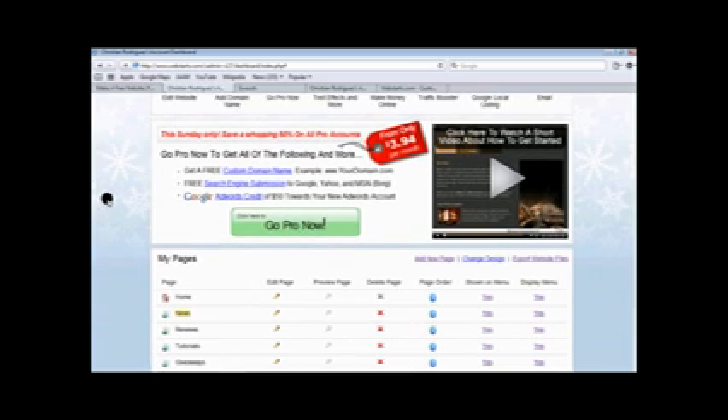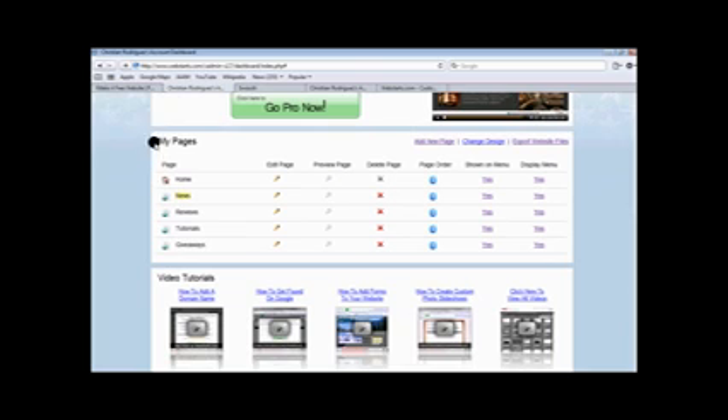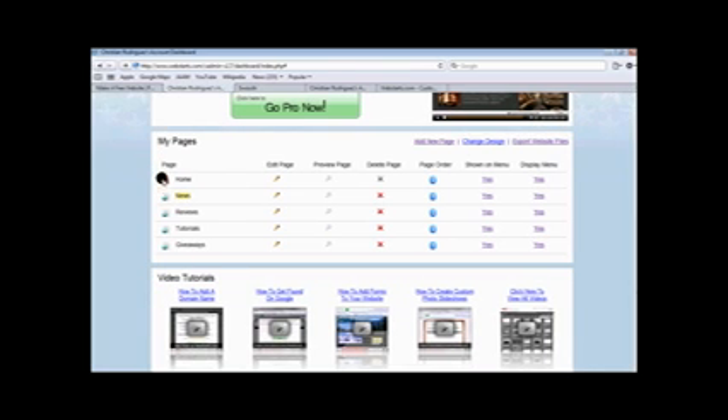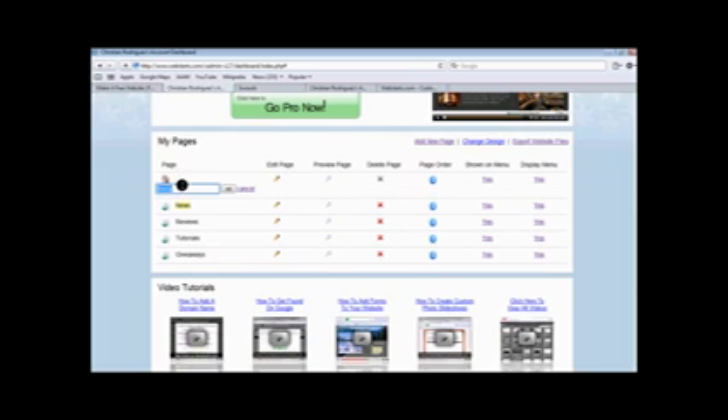Now at the moment they have a sale on the pro version — you get it for $3.94 per month, which is pretty good, and you get all those extra features. So here's basically your dashboard. It's got all your pages like this and you can edit them. It says each name and you can click on it.